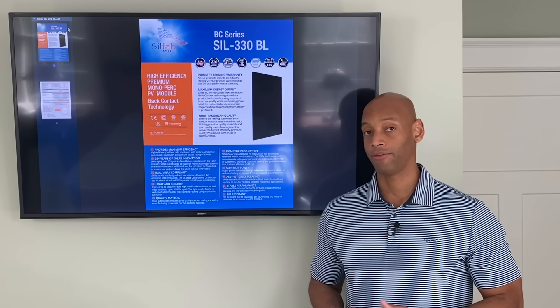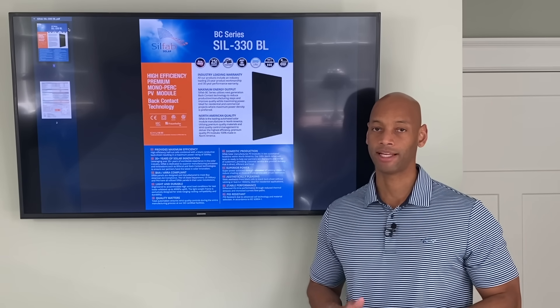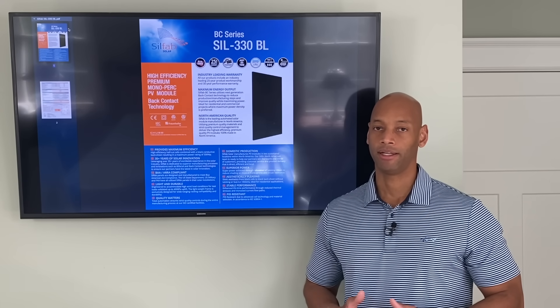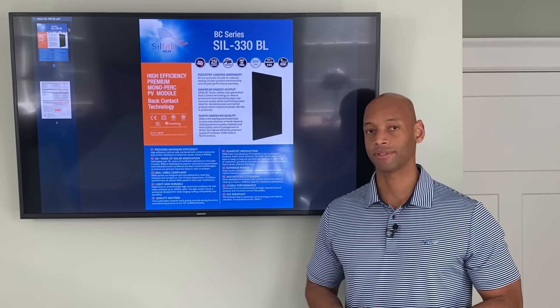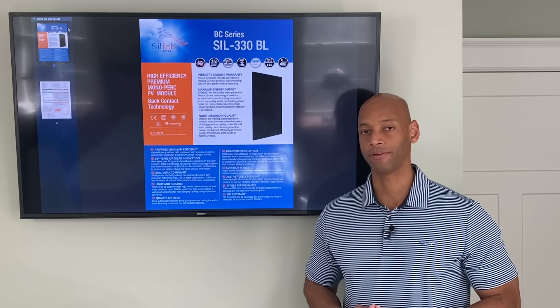As of this recording, if you know where to shop, you can get these for as little as 49 cents a watt — that's before shipping and freight — but if you're just looking to source the solar panels themselves, you can get them for 49 cents a watt. That is the Silfab panel.